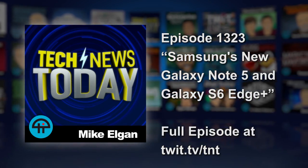Samsung launched two gigantic phablet smartphones today: the Galaxy Note 5 and a new Galaxy S6 Edge Plus. They also rolled out a few other goodies. Sean O'Kane is a reporter for The Verge and joins us now. Welcome to the show, Sean. Thanks for having me.